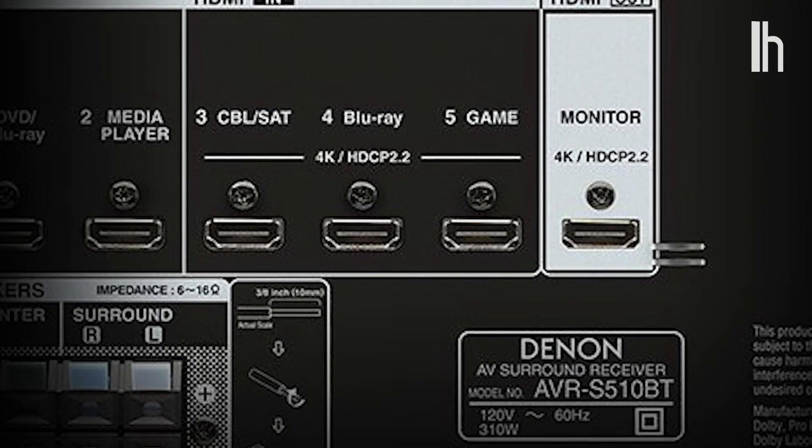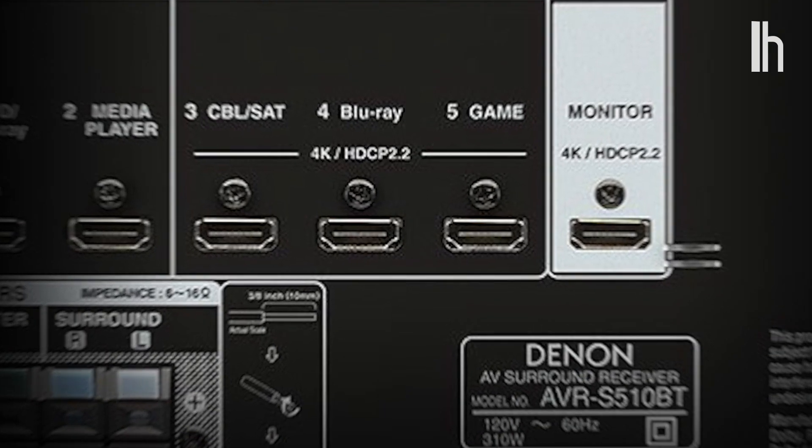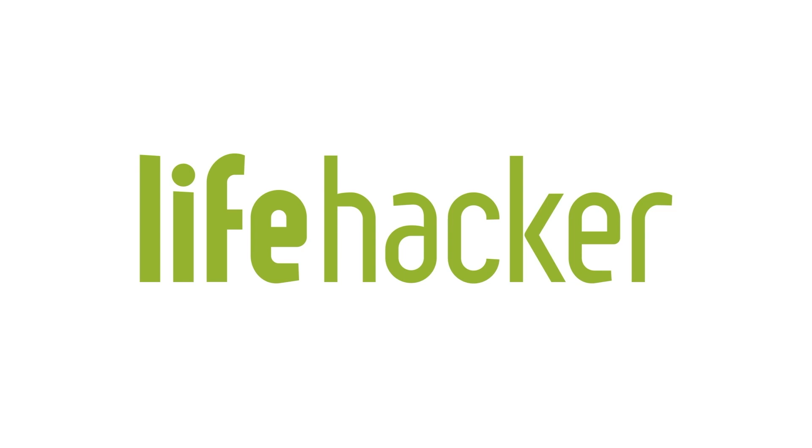Finally, some TVs have 4K-specific HDMI ports, so make sure you're using the right one. Now you're ready to watch British Bake Off in exceptional detail. I'll see you in the next video.